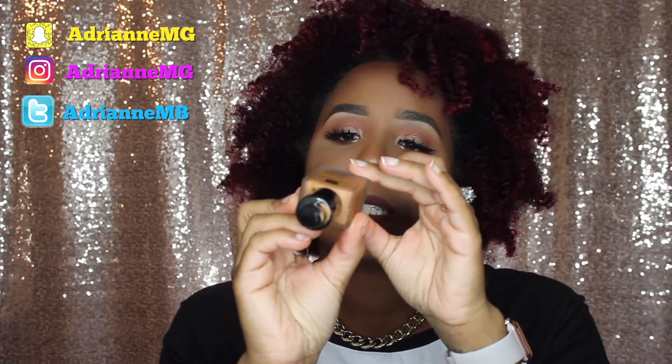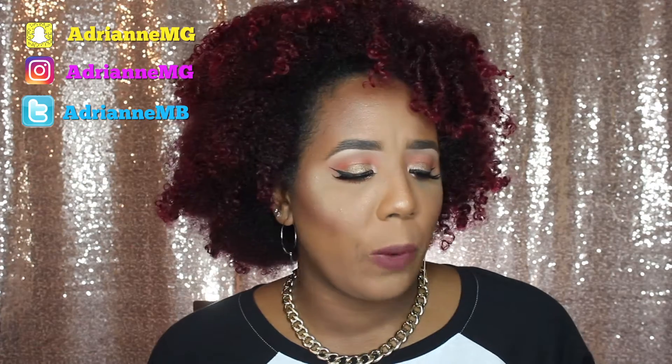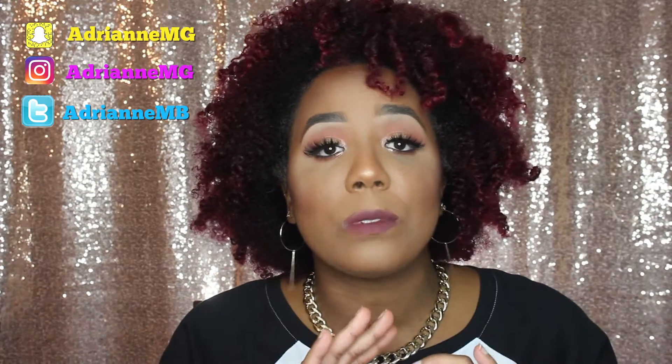Now we're going to talk about some makeup. What I have been loving lately is this Estee Lauder Double Wear Stay In Place Makeup. I am in the color 6W1 Sandalwood. Estee Lauder is owned by MAC, so this is like a sister company of MAC Cosmetics. This stuff is bomb — oh my goodness. This is like my third bottle of this Estee Lauder. I happened to wear this recently, like three weeks ago when we went to Houston. I brought this foundation with me and oh my gosh, my face was flawless.